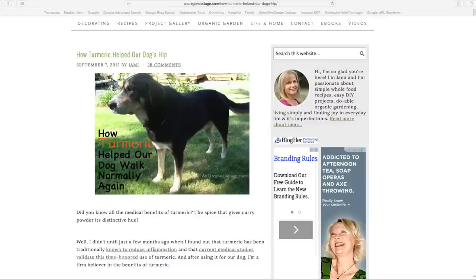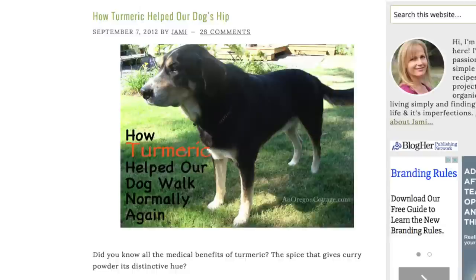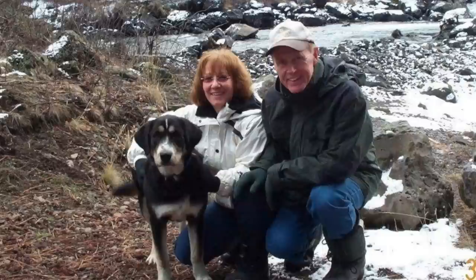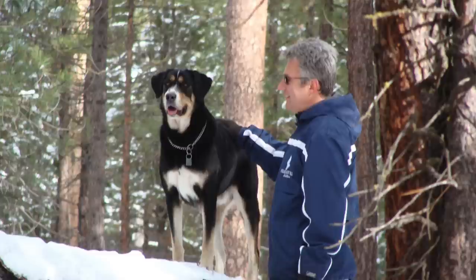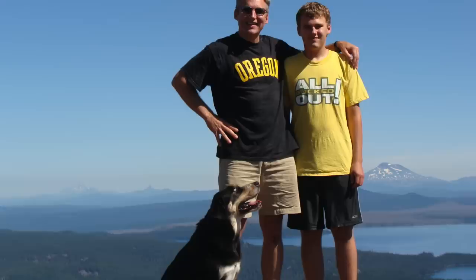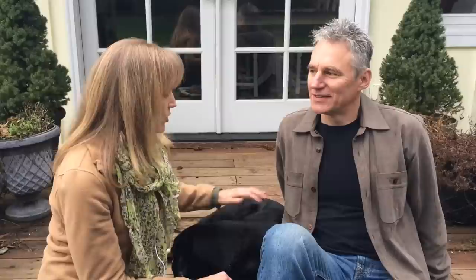A few years ago on the blog An Oregon Cottage, I wrote about Samson and his hip problems and how we used turmeric for that. Samson is a rescue dog. We think he's probably between eight and nine years old. He's a mix between a Greater Swiss Mountain Dog and a Lab, and he is super active — he enjoys running up mountains and rocks, loves cold weather, loves water, and just runs like a nut.